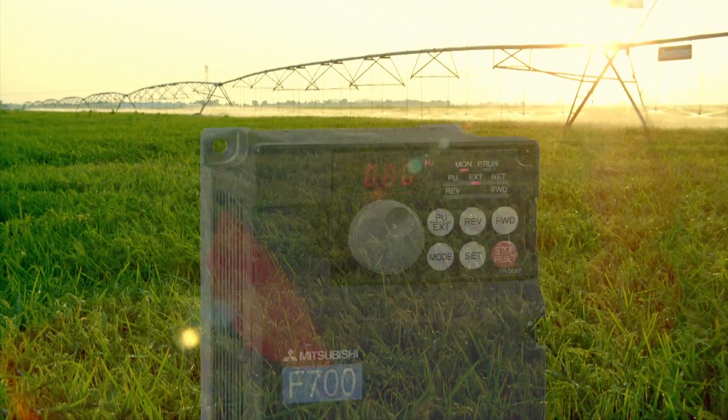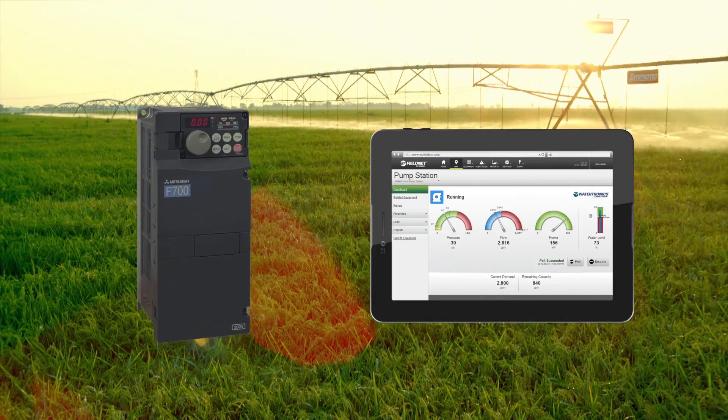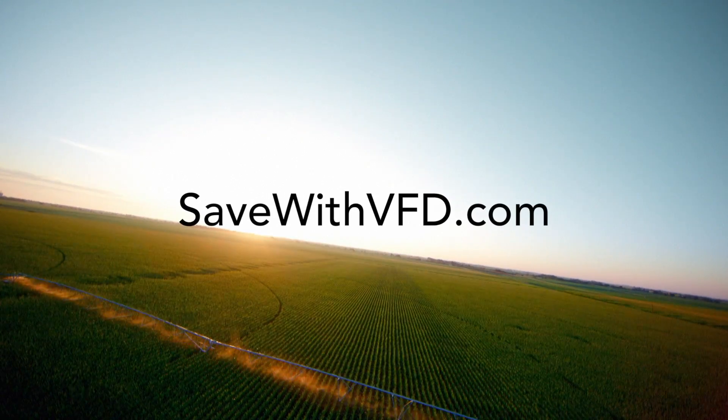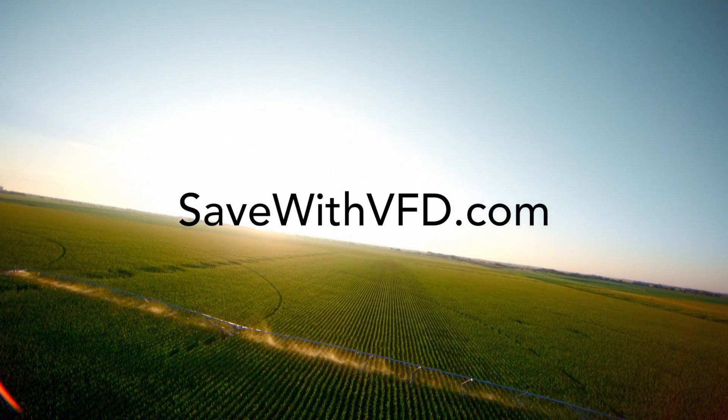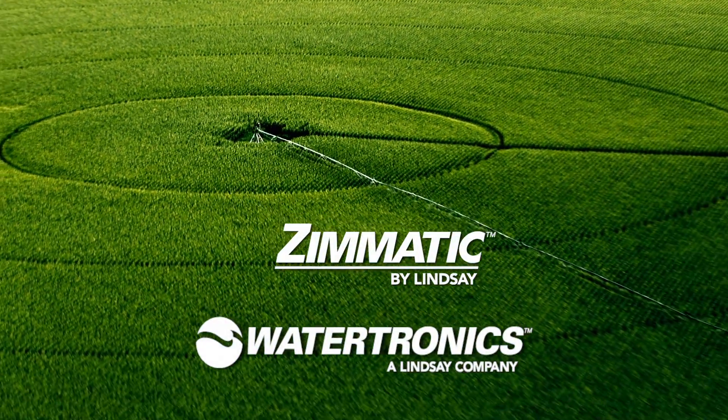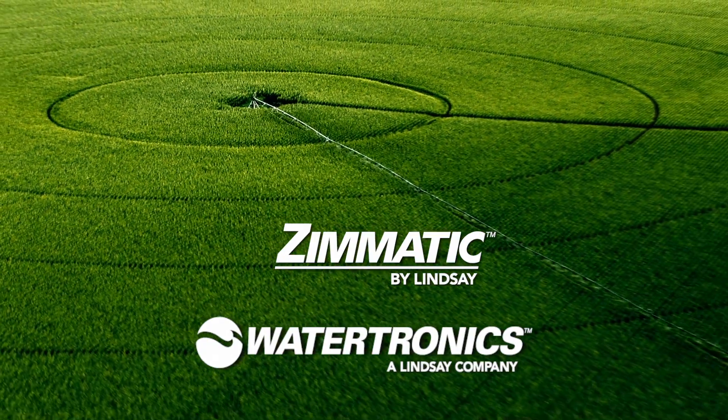Installs easily, saves instantly, and with FieldNet by Lindsay, you can manage your pumps for total system control. Learn more about profit-building VFD technology at SaveWithVFD.com. Then speak with your local Watertronics certified Zomatic dealer and start saving today.